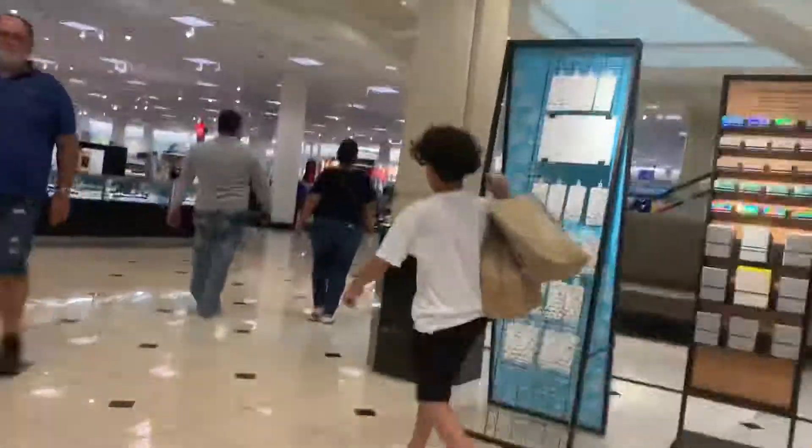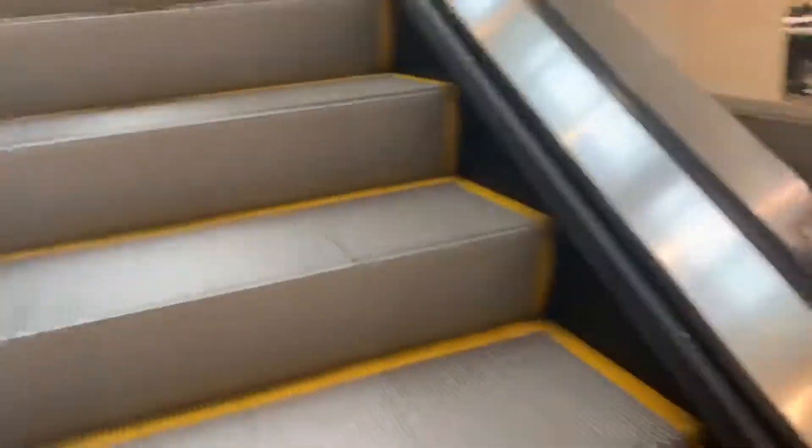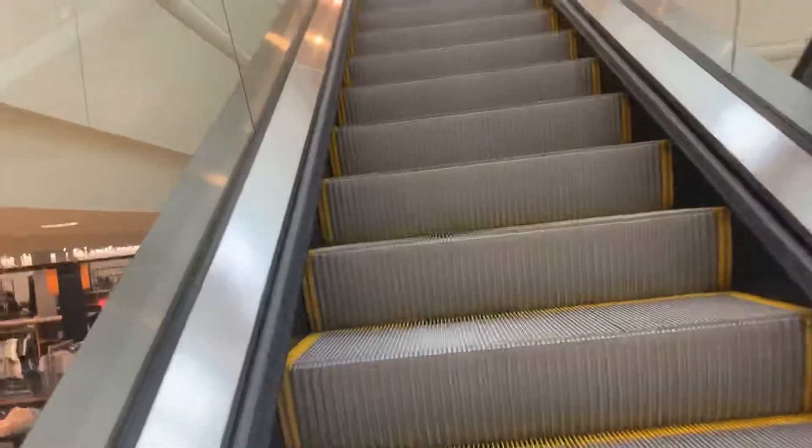Here are the escalators on Nordstrom in the Aventura Mall in Aventura. These are shimmy, and these never break. Nordstrom escalators never break, even like this season. I've never seen a broken escalator on Nordstrom except for one time in a Daylight Mall.